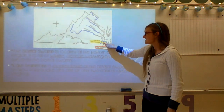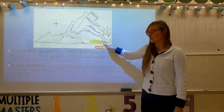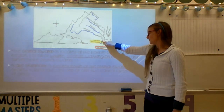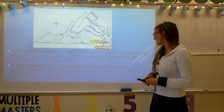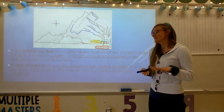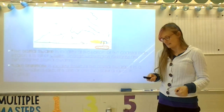Inside the Dismal Swamp is Lake Drummond. Lake Drummond is a natural lake in Virginia surrounded by the Dismal Swamp — the Dismal Swamp is on the outside and Lake Drummond is on the inside. It is a shallow lake, which means it's not very deep, and it's actually only one of two natural lakes in the state of Virginia.